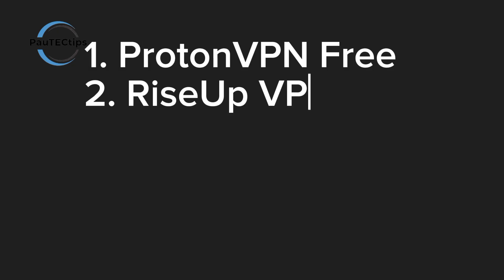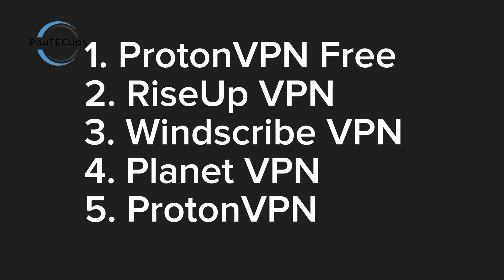So those are the top five free VPN apps for September 2025: ProtonVPN, RiseUpVPN, Windscribe, PlanetVPN, and PrivatoVPN. If you're after unlimited secure browsing, ProtonVPN is your best bet. For maximum privacy, go with RiseUpVPN. And if you need speed for streaming, check out Windscribe or PrivatoVPN.